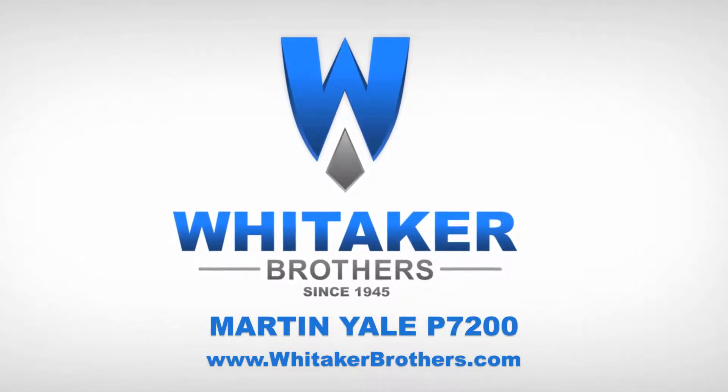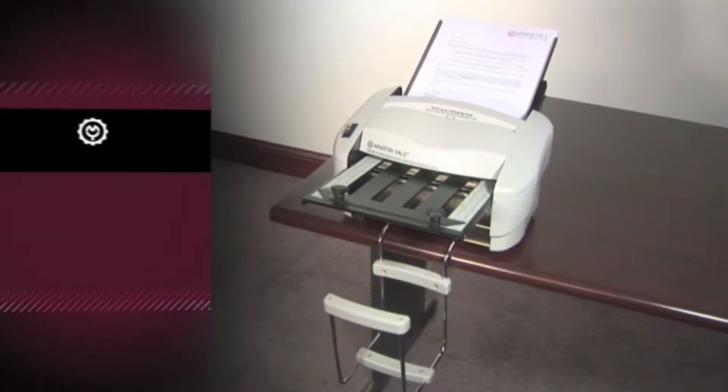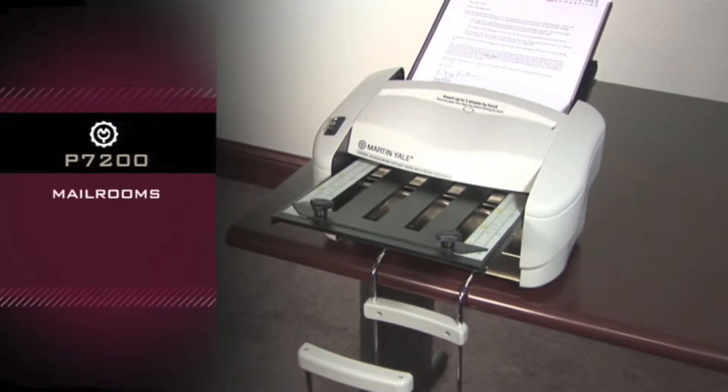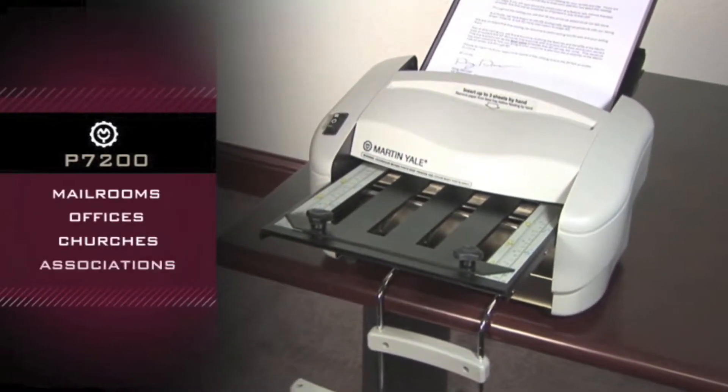Whittaker Brothers, since 1945. Martin Yale P7200 — great for use in smaller mailrooms, offices, churches, and associations.